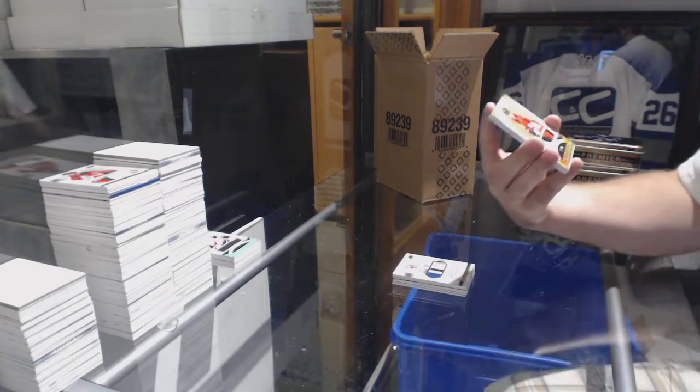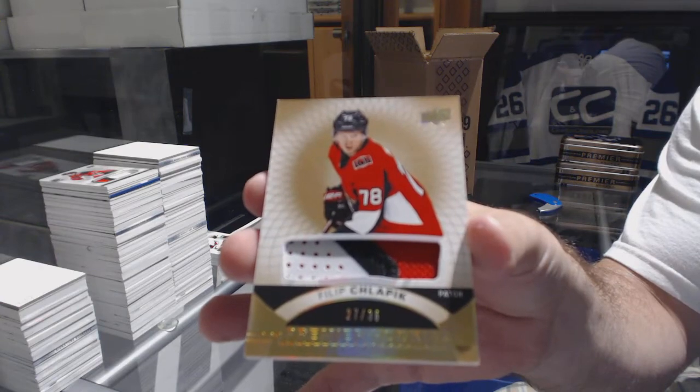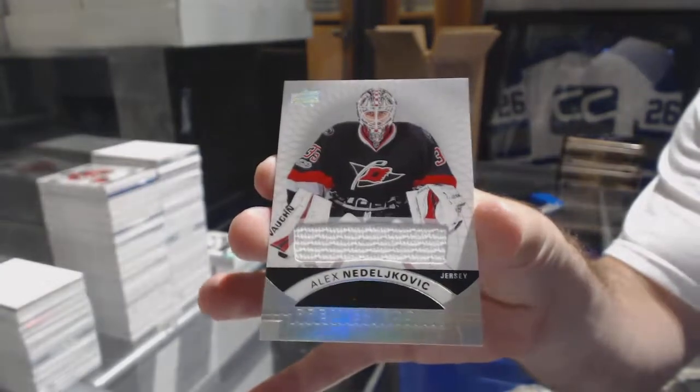Apparently it's a Senators case — number 2 of 36, Philip Shlapik, base patch. And for the Carolina Hurricanes, Alex Nidljovic.